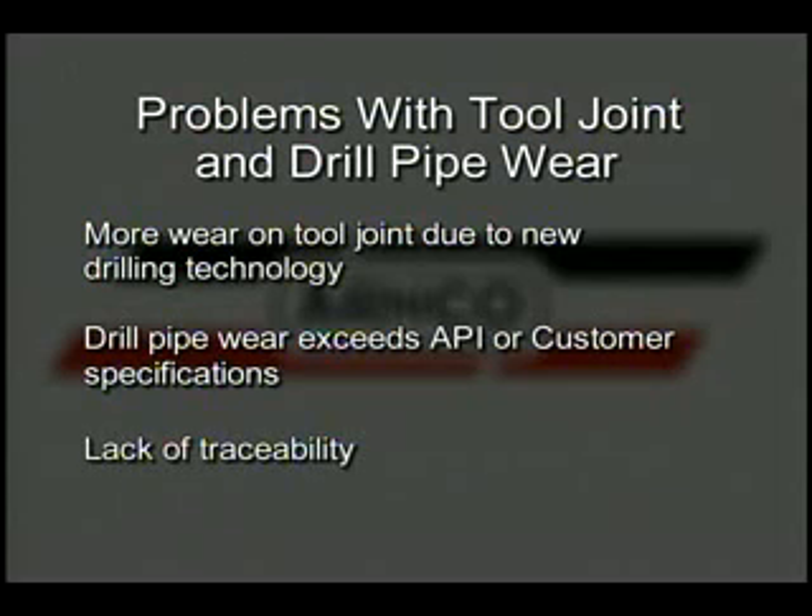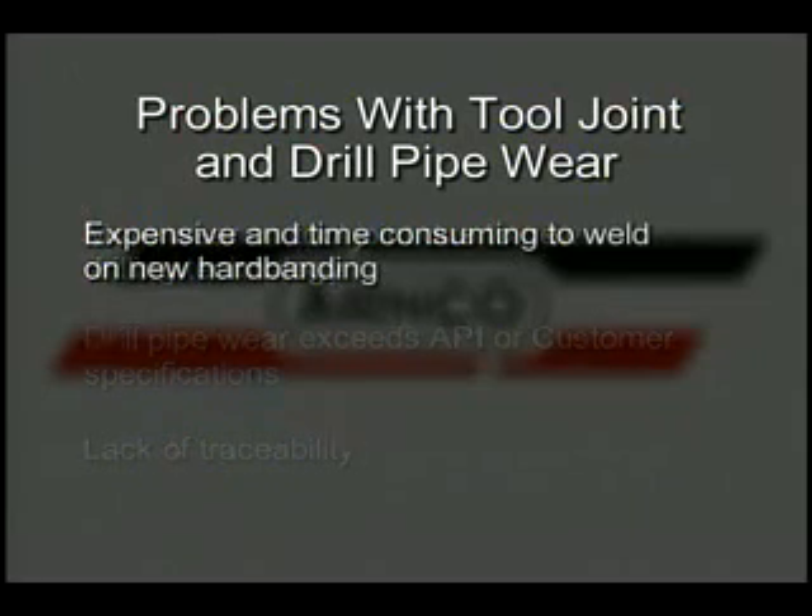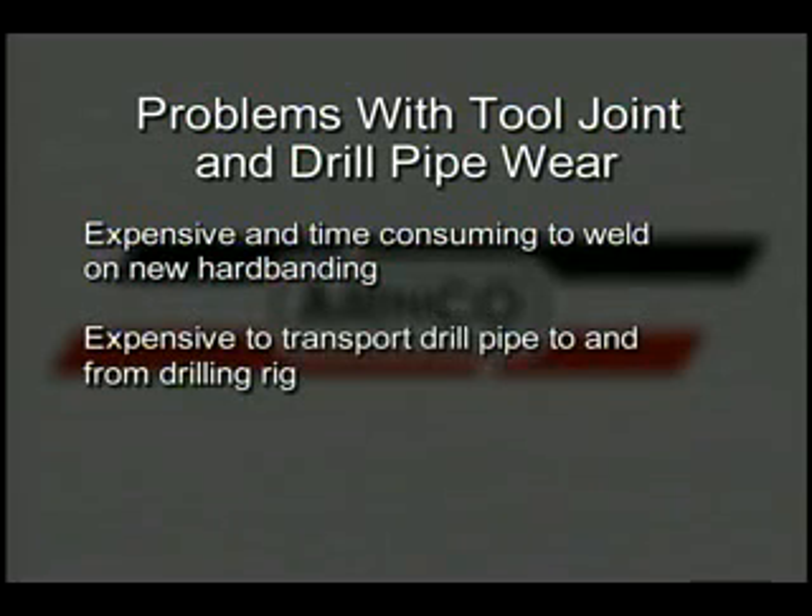Difficulty in tracing pipe wear complicates long-term maintenance. The conventional hard banding used to protect against wear damage is expensive and time-consuming to apply. Transportation is often an even greater cost, as drill pipe is moved to and from the rig in order to apply and reapply the hard banding.